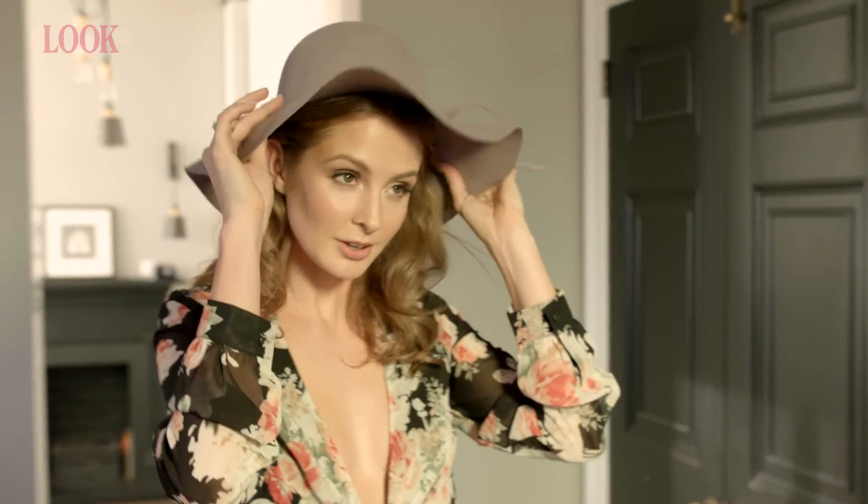I'm going to pair it with the ultimate 70s accessory and your best friend on a bad hair day — the big floppy hat.